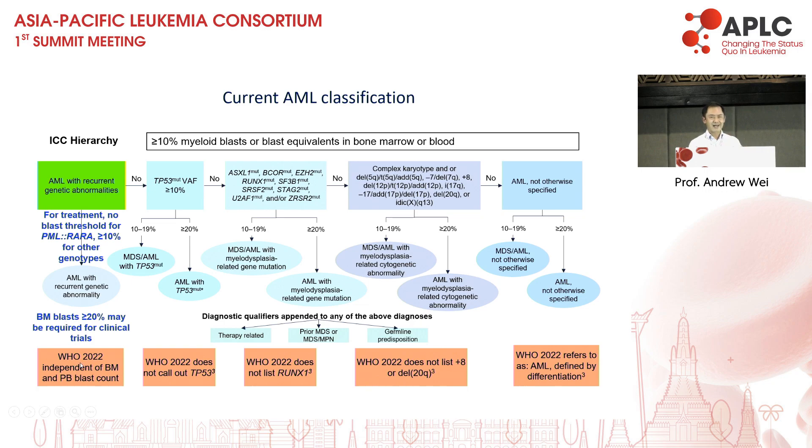The WHO doesn't require any minimum blast count as long as the patient has the defining genetic abnormality. But what does this mean in practice? If you have a patient with CBF fusion but a blast count of 2%, would you actually treat at that level? I'm happy to treat a patient with PML regardless of the number of promyelocytes, but for all other genotypes, I would generally watch the patient until the blast count is at least 10% before initiating treatment.